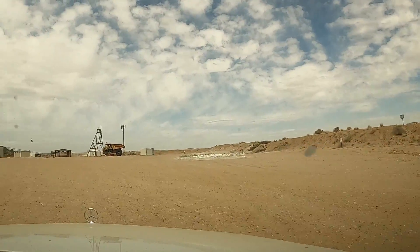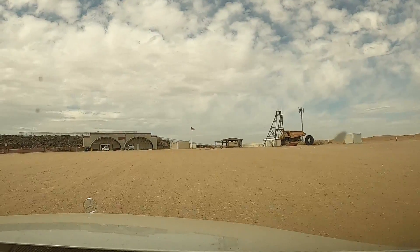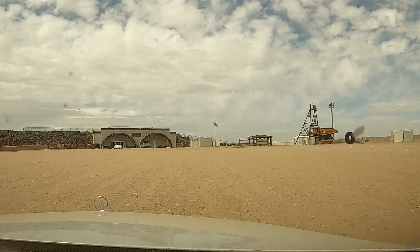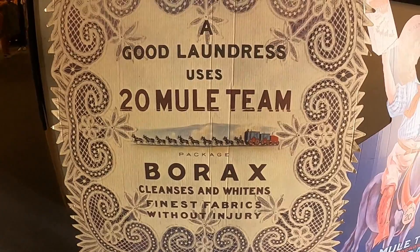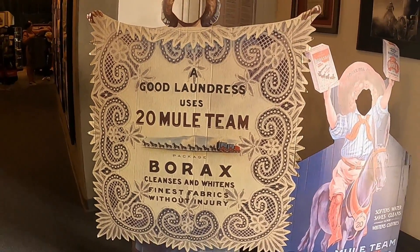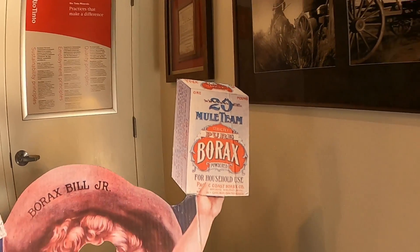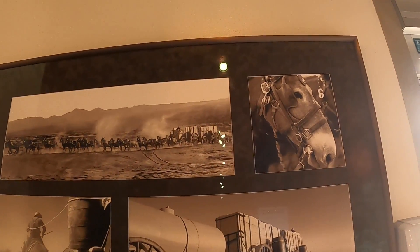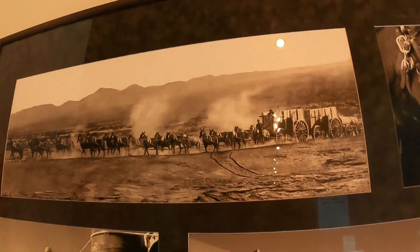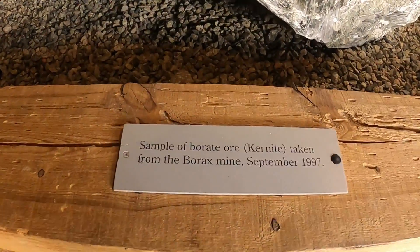Oh, that's cool — look at the Borax team! I'll bring you over there as soon as we park. We got three cars in the parking lot; we're number four and the car behind us is number five. Look at the 20-mule team — check it out, this is so cool!